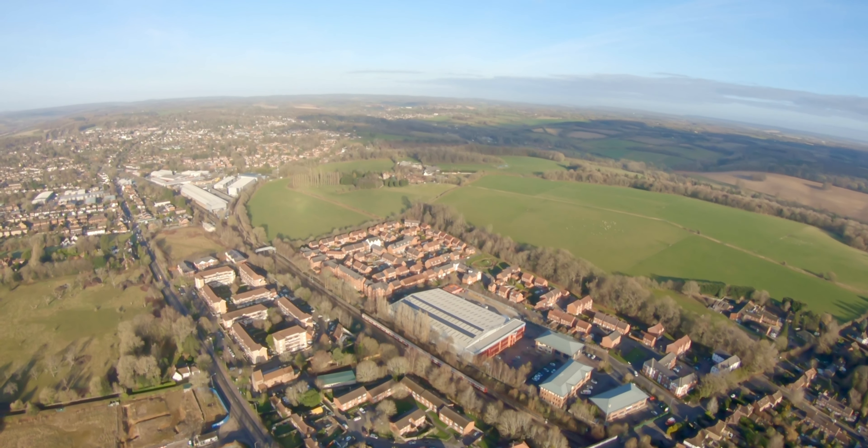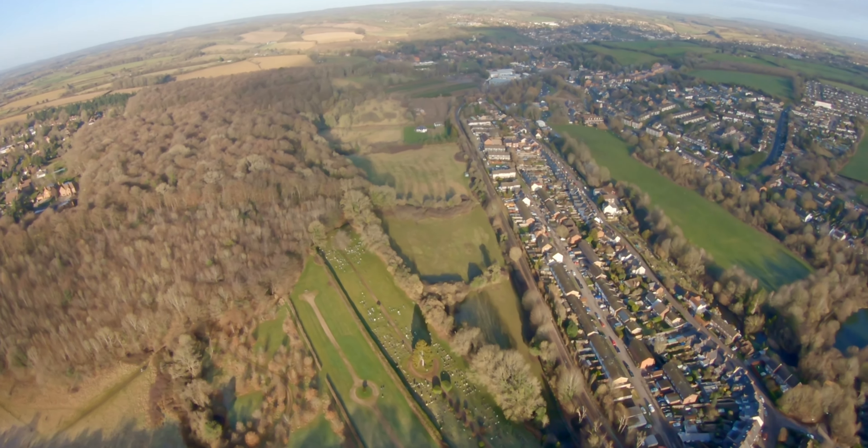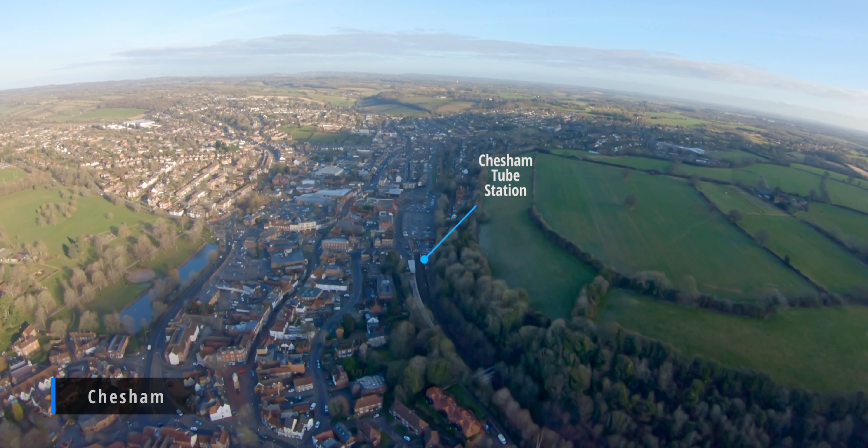Now flying over a tube station — something I've never done before. This is the Metropolitan Line, which terminates at Chesham. And this is the Chalfont and Latimer tube station. It's pretty cool. This here is the end of the tube line at Chesham. I haven't been to Chesham before actually, but it looks like a really nice place — nice church there and some green fields around.